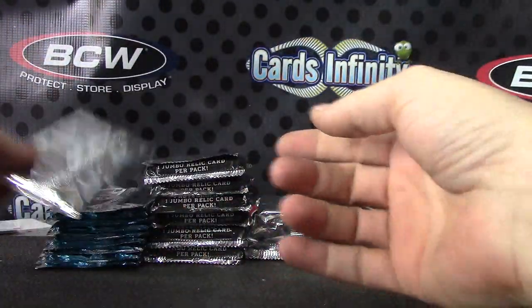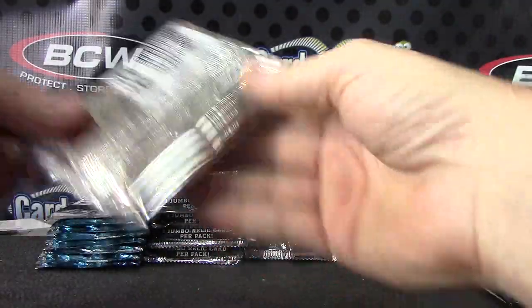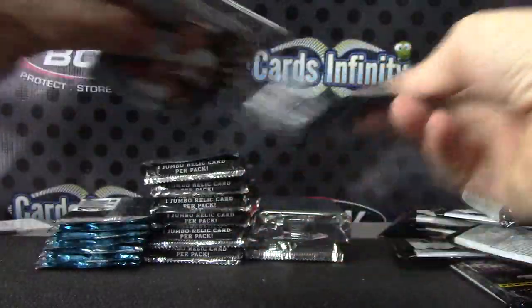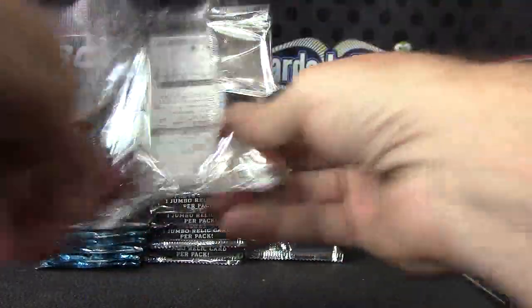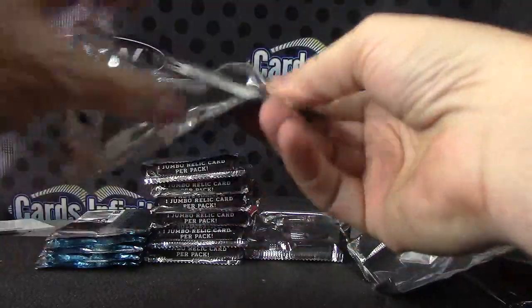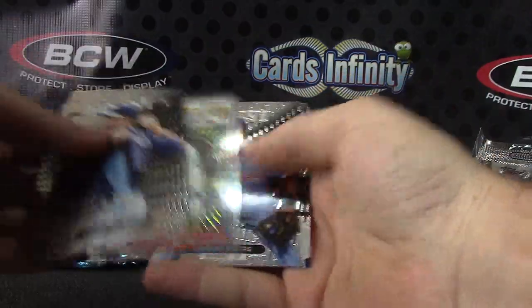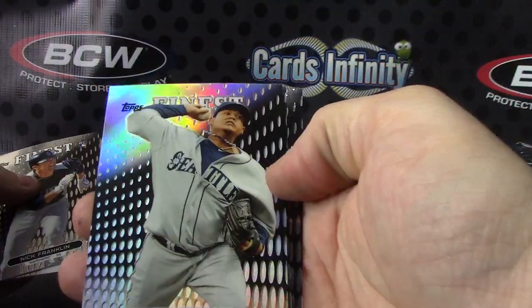Bizz. Steven Strasberg. Dylan Bundy. Marcel Azuna. Ryan Howard. Jackie Bradley, $1.99. Mariano Rivera. King Felix.